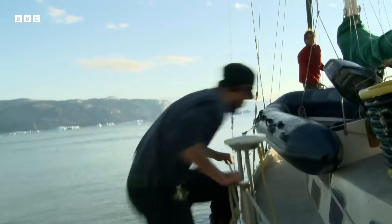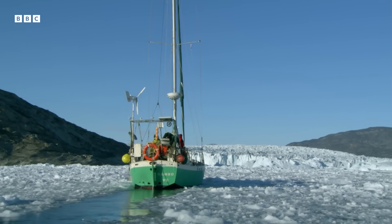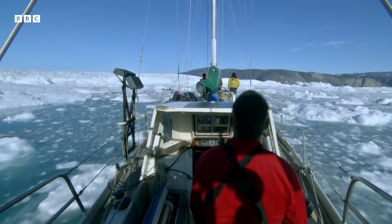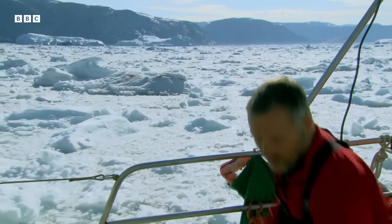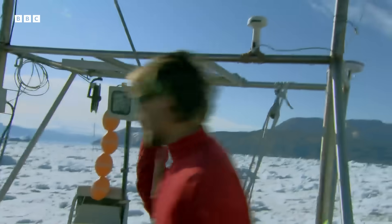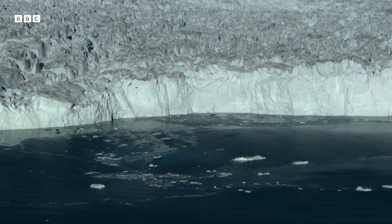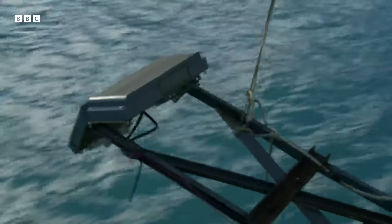Climate change isn't just having an effect on sea ice — it's also affecting the world's glaciers, which are pumping out more icebergs than ever before. To find out why this is happening, you need to go dangerously close to the glacier front. It's all in a day's work for Alan Hubbard from Aberystwyth University. On board the research yacht Gambo, he's trying to map the front of Greenland's Store Glacier using a powerful tool: side scanning sonar.